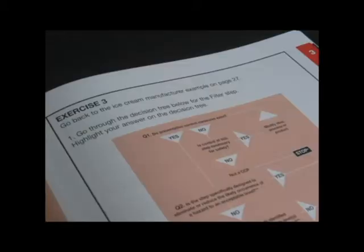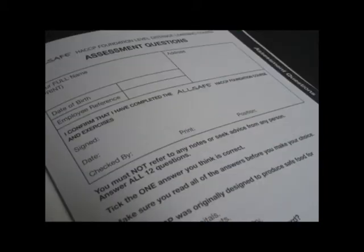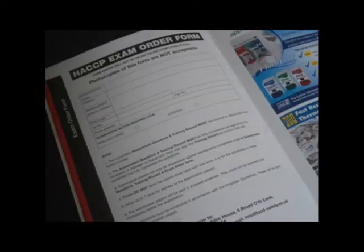There are exercises at the end of each chapter to test your understanding and you can check your answers at the back of the book. The course includes a mock exam assessment, and to sit your final exam you complete the training record and exam order form and return it to Advanced Food Safety.